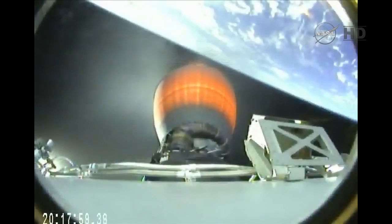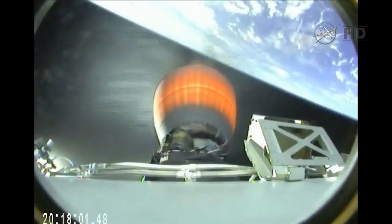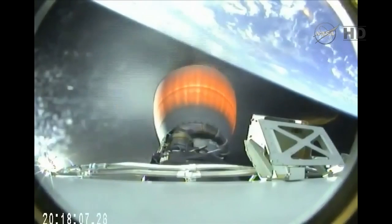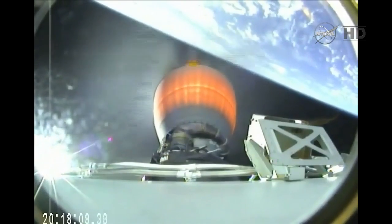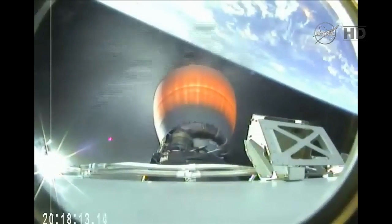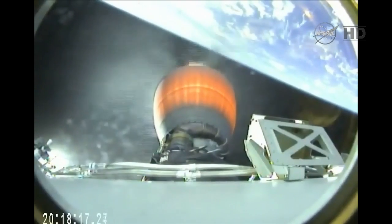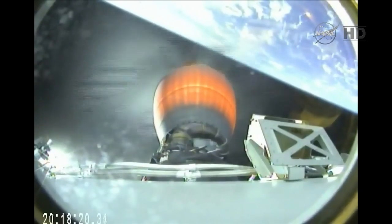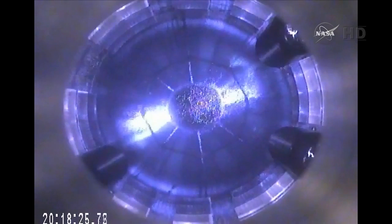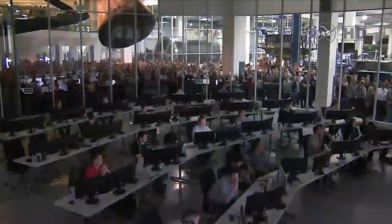Stage 2 propulsion still nominal. Mission elapsed time of 7 minutes. Stage 1 FTS has been saved. T plus 7 minutes 30 seconds. Altitude 205 kilometers, speed 4.4 kilometers per second, downrange distance 530 kilometers.